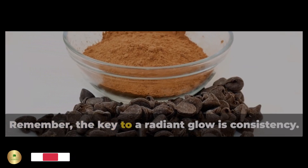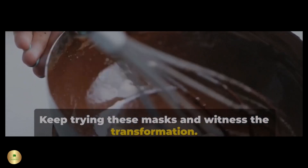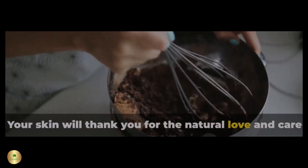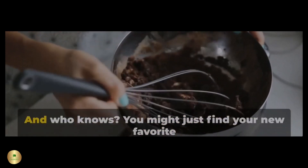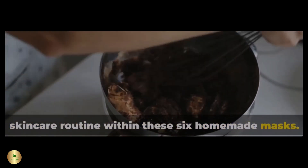Remember, the key to a radiant glow is consistency. Keep trying these masks and witness the transformation. Your skin will thank you for the natural love and care you're showering it with. And who knows, you might just find your new favorite skincare routine within these six homemade masks.